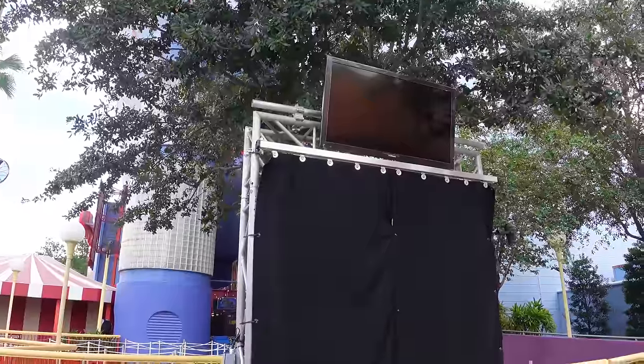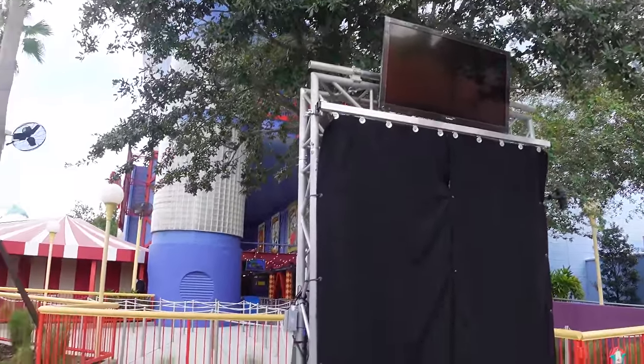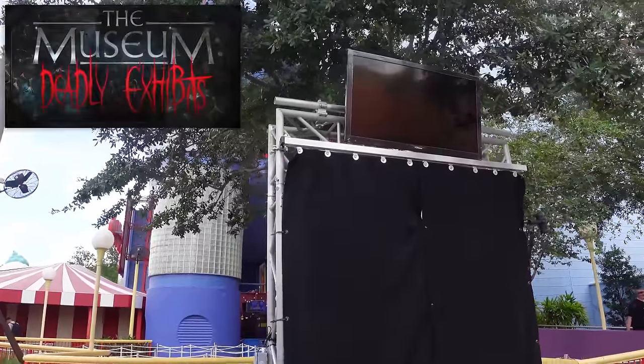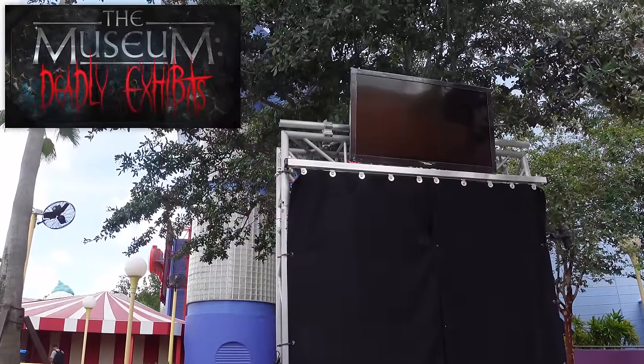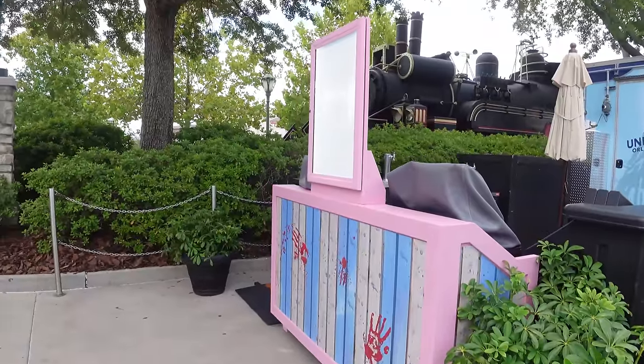The final and perhaps strangest house portal this year is in an all-new location right next to The Simpsons ride, set for Museum: Deadly Exhibits. Very curious about this house location and what the line management will look like given it's a brand new spot.